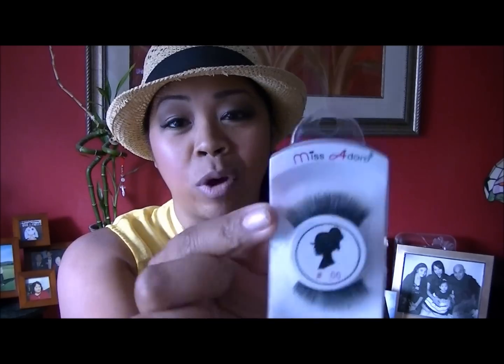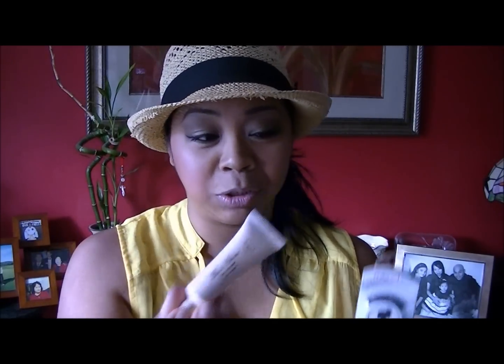I did bring one pair of false eyelashes by Miss Adora, number 66, just in case my husband and I were able to go out on a date night without the kids. I have the lash glue for it, but we didn't end up having any date nights out without the kids, so I didn't get to use those.